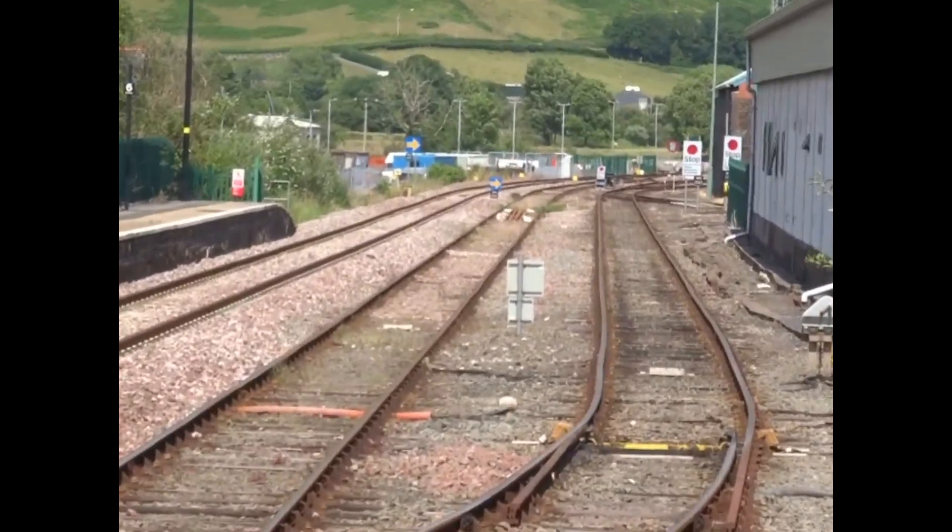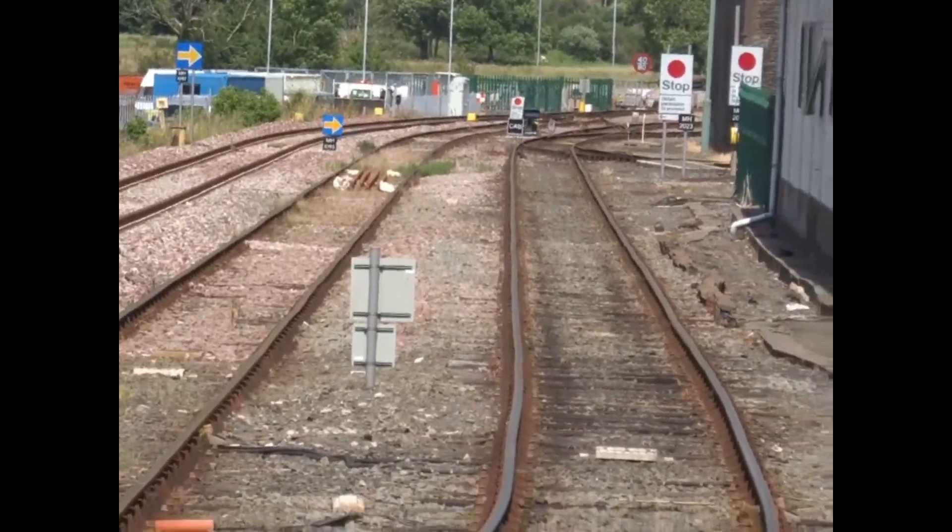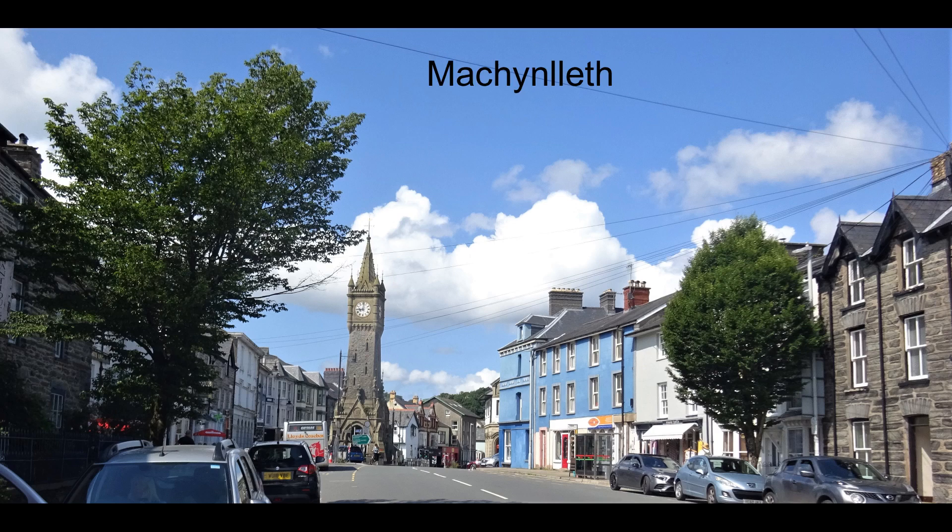The old Corris Railway station that once stood nearby no longer exists. Also, the transshipment sidings whereby slate was taken from the narrow gauge to the standard gauge were long ago removed.